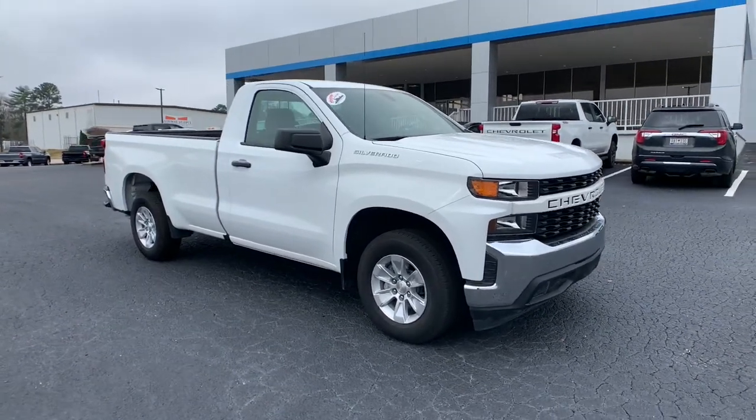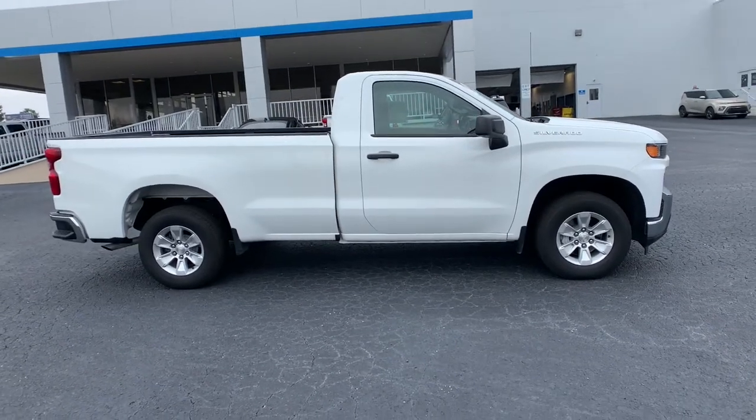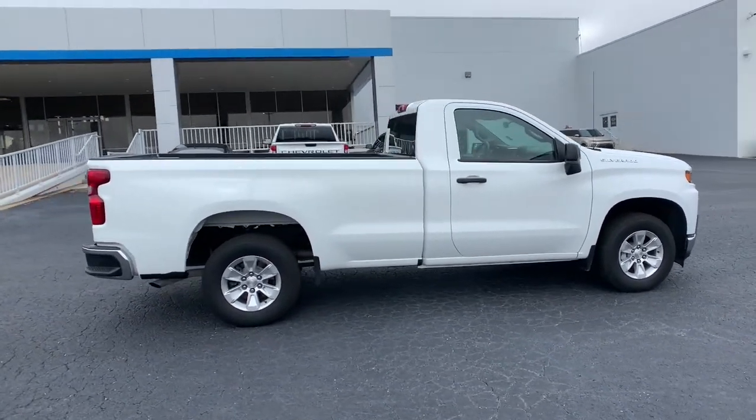Enjoy the view of this 2020 Chevrolet Silverado 1500. This vehicle is an outstanding buy with fewer than 15,000 miles on the odometer.